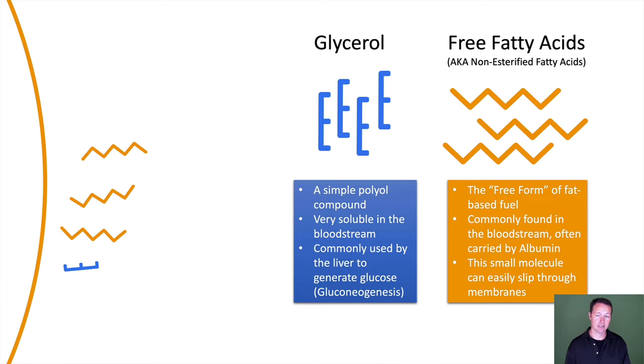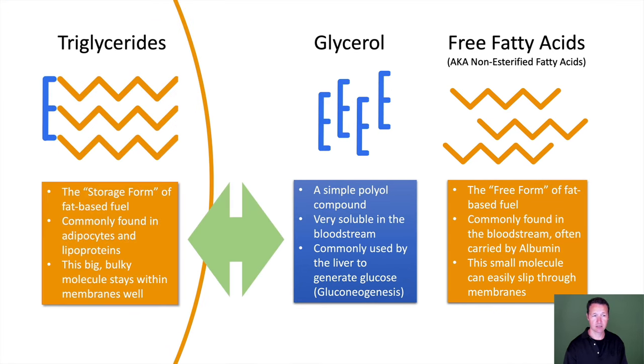Free fatty acids are the free form of fat-based fuel. They're very insoluble in water, so they're commonly found attached to albumin, a very prominent protein in the bloodstream. This small molecule can easily slip through membranes. What's happening over and over again is these two are being converted back and forth — triglycerides being de-esterified into glycerol and free fatty acids, then both being re-esterified back into triglycerides to get inside membranes, because that's the storage form of fat.